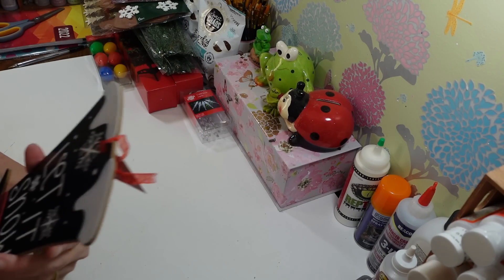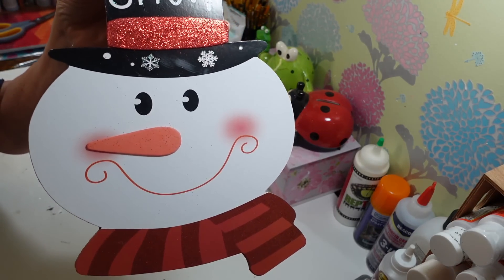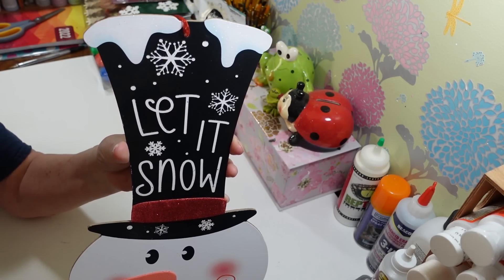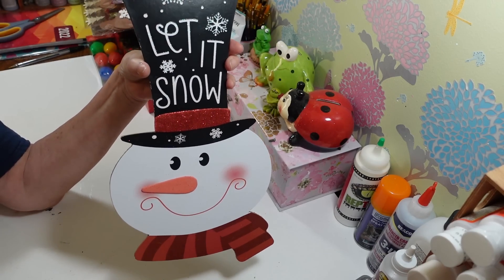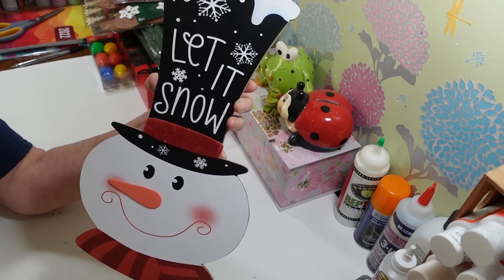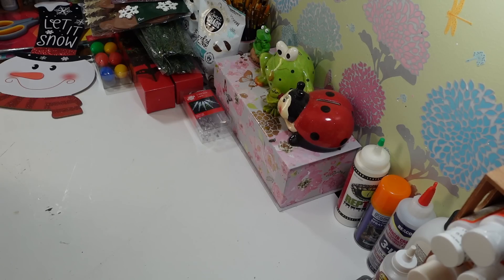I did grab one sign just because I thought he was so darn cute. It just says 'Let It Snow' on the top and it's this little snowman with a little scarf — so cute! I just loved his little face. I haven't picked up a lot of Christmas signs because I have so many already. It has a sheer ribbon to hang it with, and it would be great to put on a wreath too.